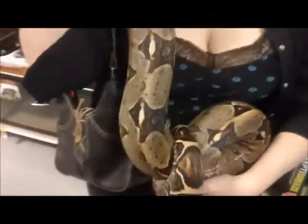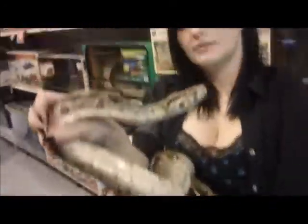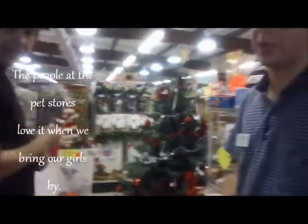Afi just got done shedding — well, she's still in shedding. This is the last pet store. She's so pretty; she still looked beautiful last week. But now that she's in shed, her colors do look a little bit more dull.